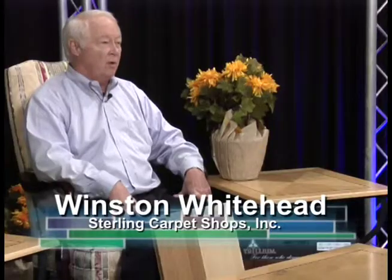Hello and welcome to Showcase of Homes. I'm Winston White with Sterling Carpet Shops in both Sterling and Leesburg, Virginia.